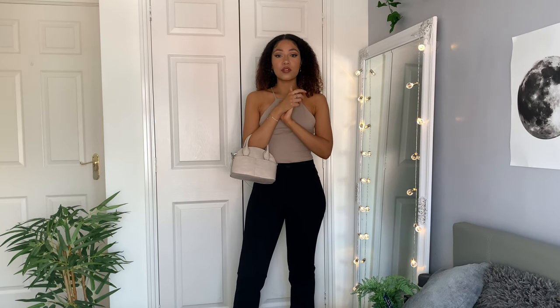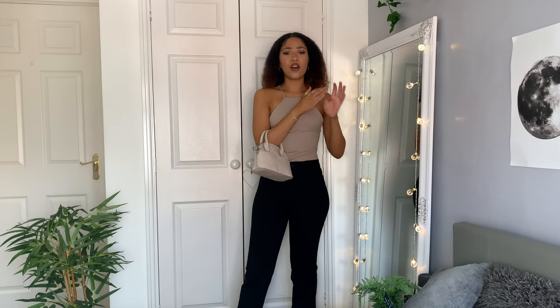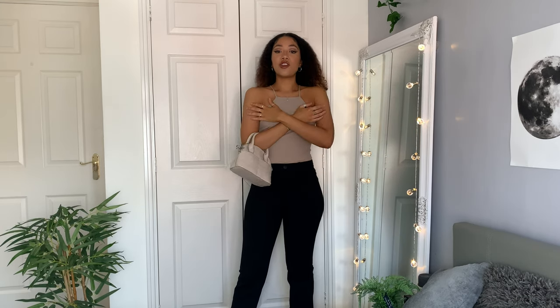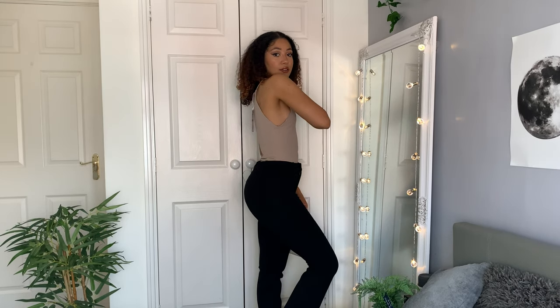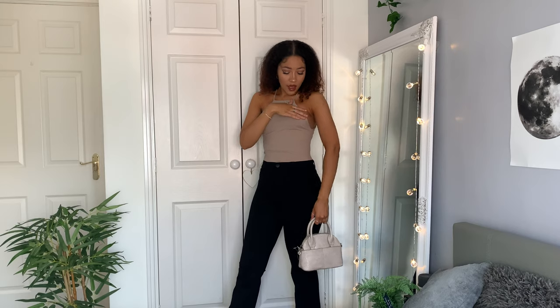I've never tried a Zara bodysuit before but I've heard people rave about them. It's very soft and reminds me of the AX Paris ones — they feel literally the same. This one's a little loose on me in a small but an extra small would probably be too tight, so the sizing doesn't quite work for me. I love the color though — it goes really well with the bag. I'd recommend nipple covers since a strapless bra wouldn't work well. The cut-out detail is my favorite part — it's a bit sexy without giving full side boob. It's a really nice staple piece that would last years in someone's wardrobe.